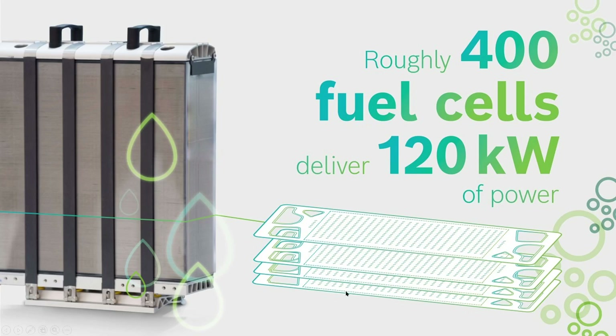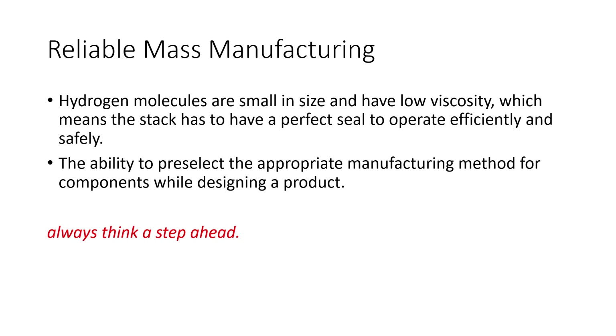Inside the stack, these cells are stacked up together. Reliable mass manufacturing is what they're going for. Hydrogen molecules are the smallest of any molecule and have low viscosity, which means the stack has to have a perfect seal to operate efficiently and safely. They try to pre-select the appropriate manufacturing method for components while designing the product, always ensuring the highest quality materials and components for their fuel cells.